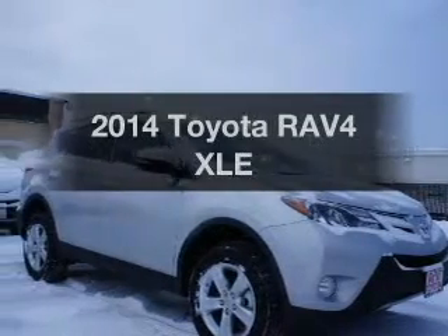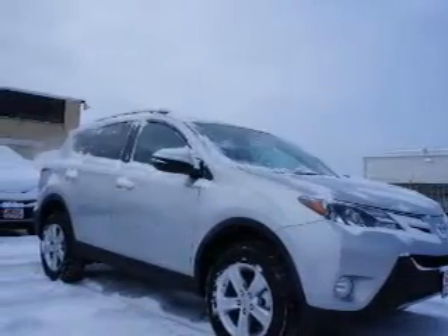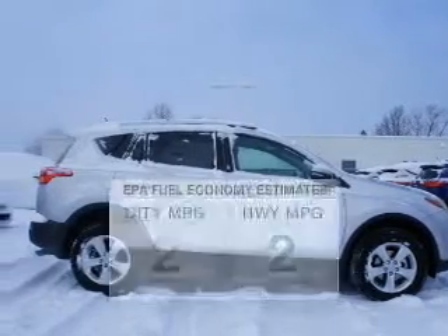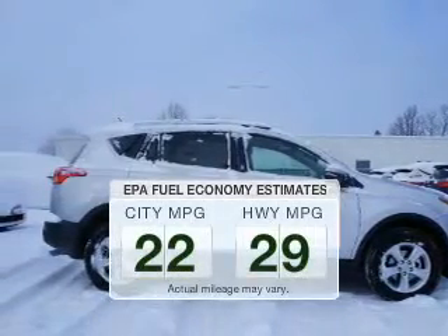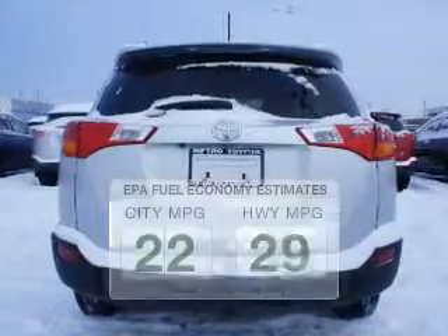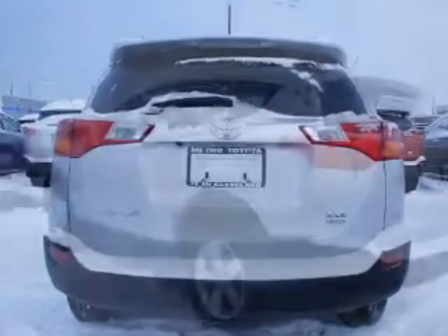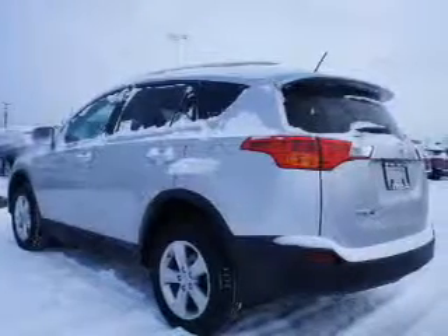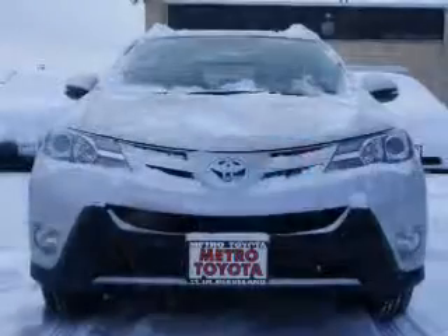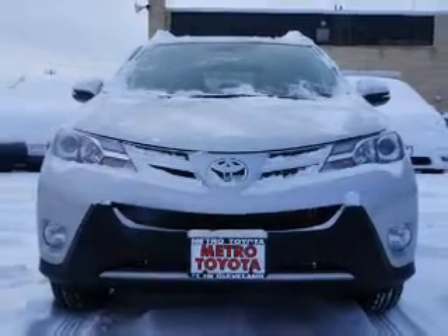Imagine yourself in this 2014 Toyota RAV4 — everything you need under one roof. Better gas mileage means better long-term driving, and this ride delivers with a great low fuel consumption rate. The powertrain includes all-wheel drive with an efficient four-cylinder engine driven by a six-speed automatic transmission. You will appreciate the safety feature of anti-lock brakes.